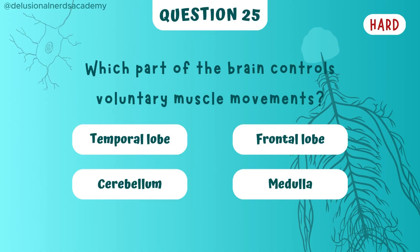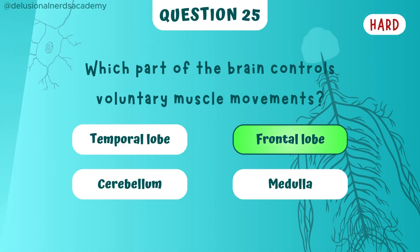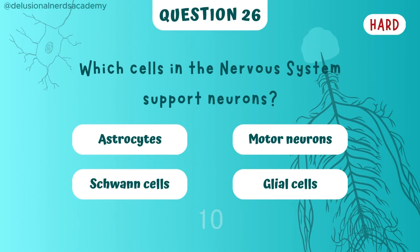Which part controls voluntary muscle movements? And the answer is frontal lobe. Which cells in the nervous system support neurons? Glial cells are the supportive ones.